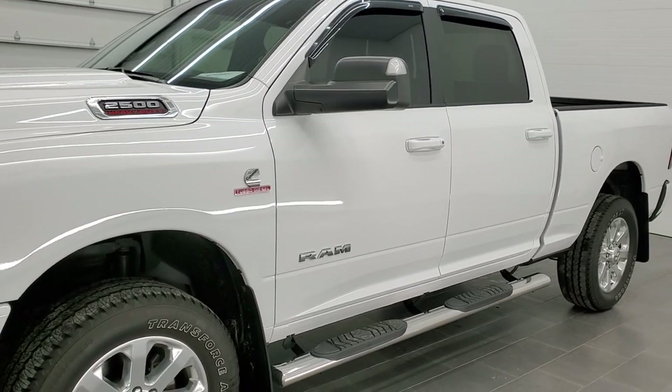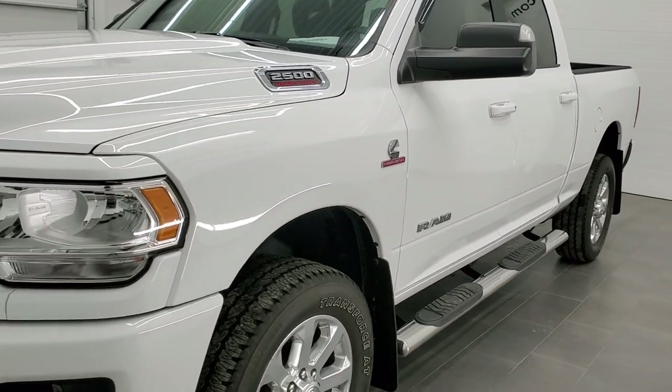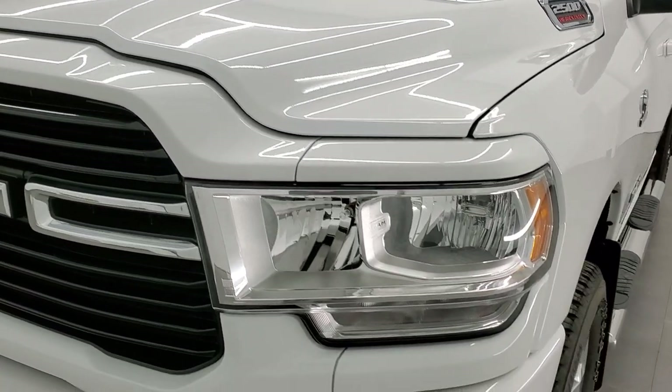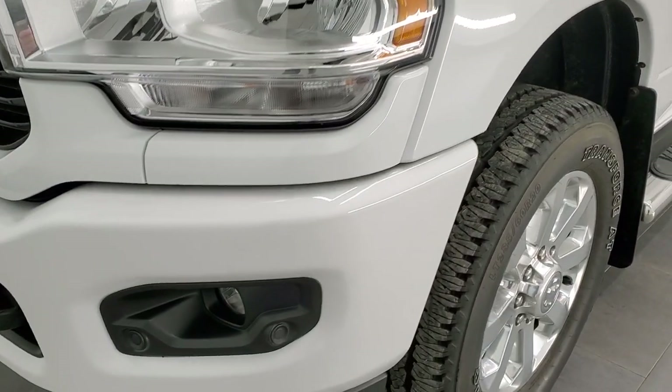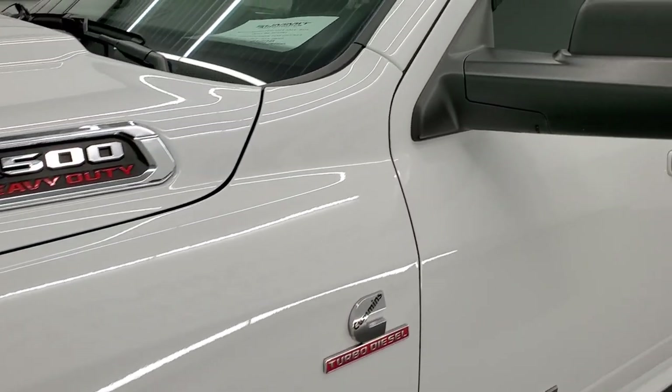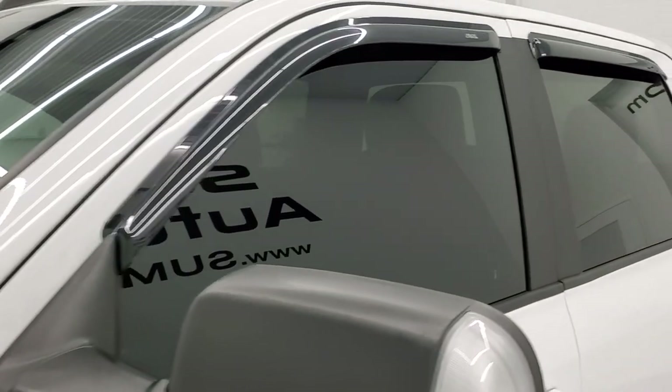Bright white is the color. We shoot all of our videos in 1080p, 60 frames per second. So if you have HD capabilities on your computer, tablet, or smartphone device, turn them on right now — it is definitely your best way to check out the quality and condition of the truck before seeing it in person.